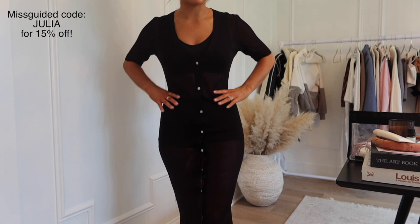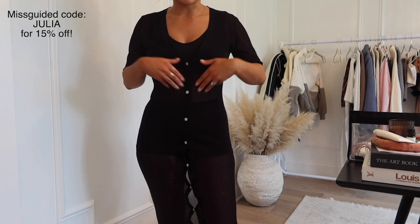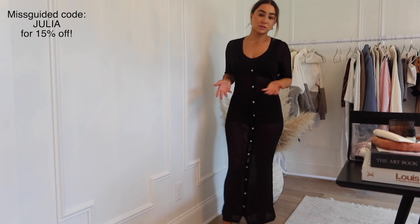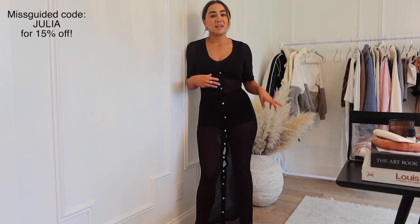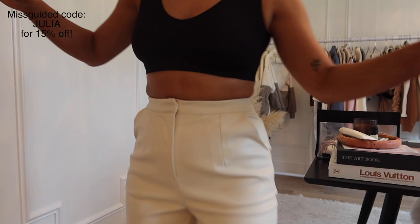Last but not least is this beach cover-up dress, which is so pretty. I got it in black and I put a little shorts and bralette underneath so you can see what it looks like without putting a bathing suit on. But I feel like you could also wear it like this if you wanted to wear it to dinner — just make sure you have full shorts covering everything. I kind of like that see-through vibe. I feel like mesh is really in and those sheer fabrics are just really pretty.